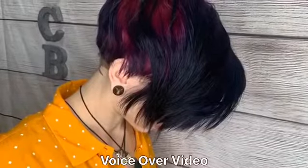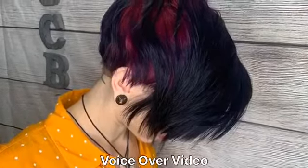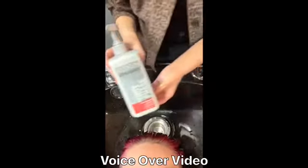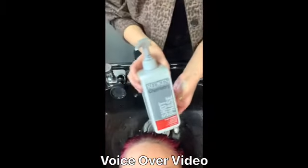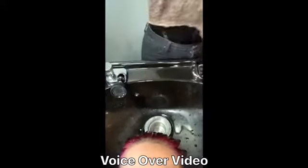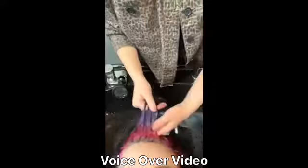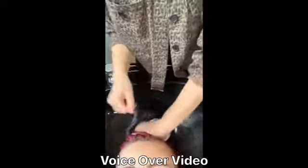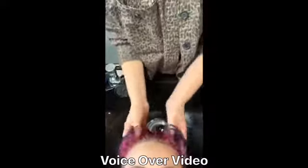In this video I'm going to be talking about the Redken chem treatments. Here's the before photo. I chose to do the color extend treatment. The best thing about the chem treatments is that we have a variety from the all soft, the volume, the color extend, and the extreme.